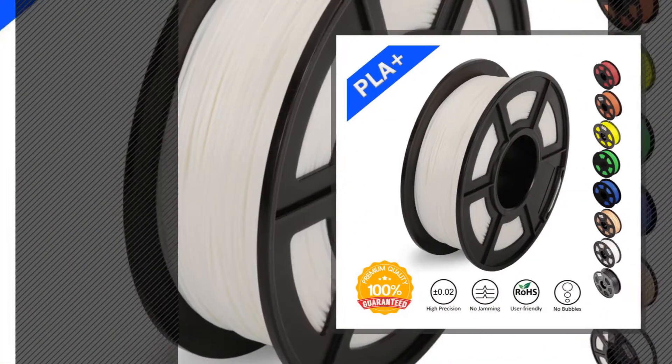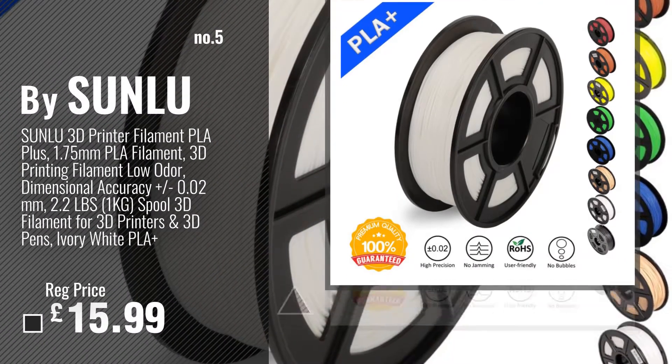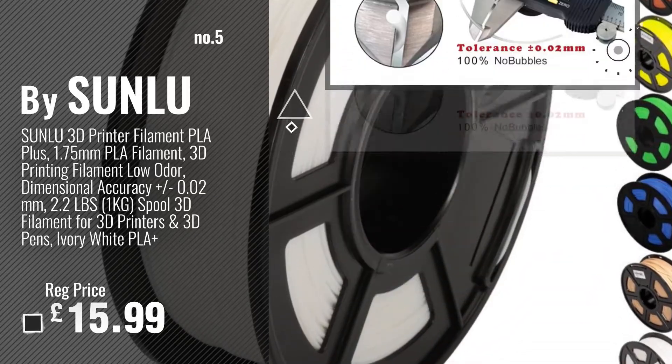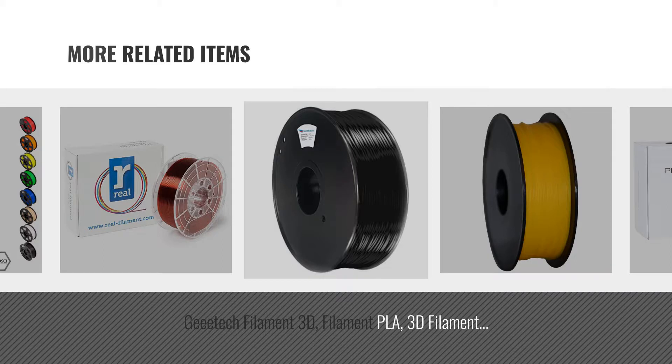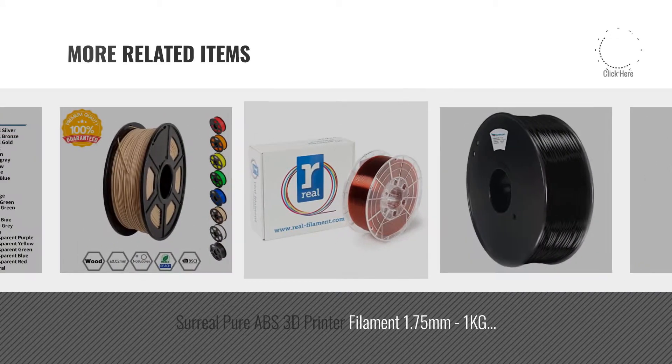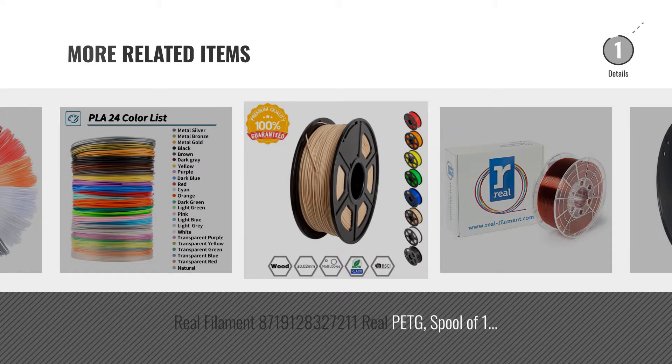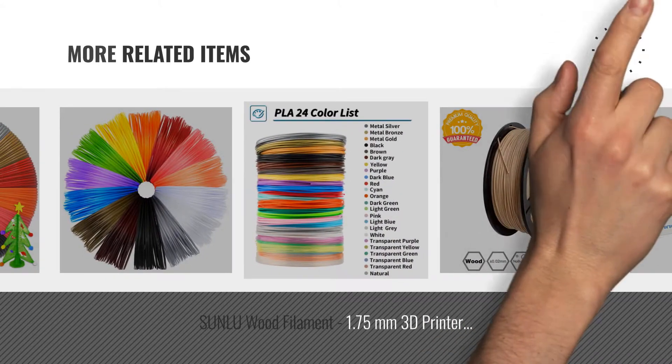Number 5: By Sunlu. For more great related products, full details and online deals, just click the circle.